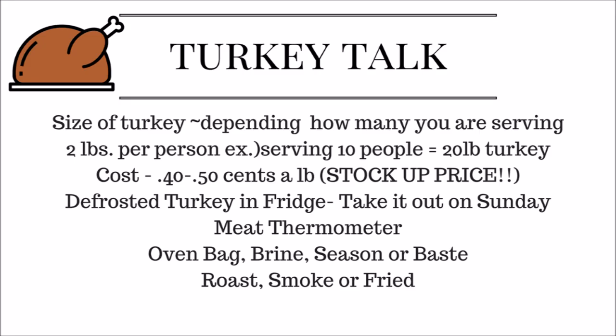Defrost your turkey in the fridge. My mom taught me to take the turkey out on Sunday — put it under something large enough to catch any condensation and place it in the refrigerator. Also, invest in a meat thermometer. You can find them at Walmart or your grocery store. I found a really good one after Christmas on clearance. Don't depend on those pop-up ones.